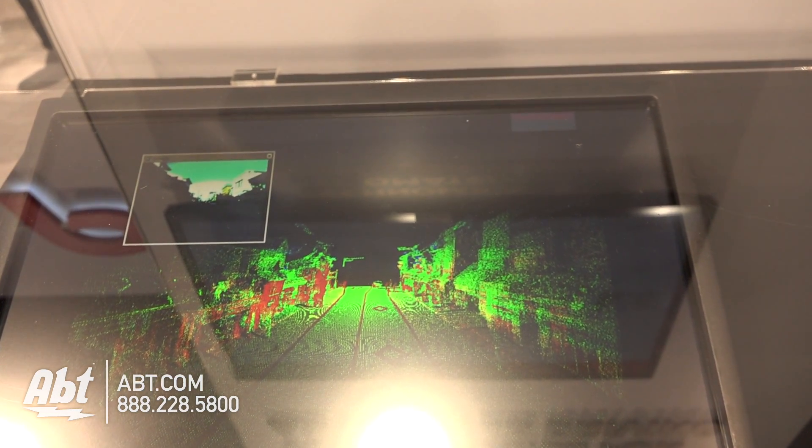Because the LiDAR sensor is now a realistic component and because we can collect this three-dimensional data and put it within map databases, the future of autonomous vehicles might be a little closer to all of us and the automotive OEMs that are developing it. Very cool.